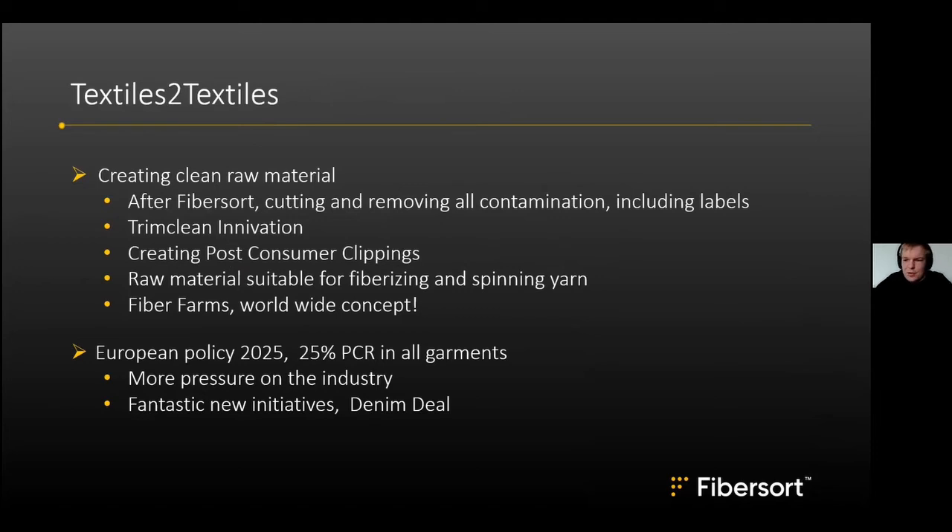Hans Bonn takes over, noting it is interesting to hear from a young machine builder, because there is no history in this area at all. The FiberSort idea has been in development for about 13 years, trying to develop technology that can add value and make a worthless material circular.